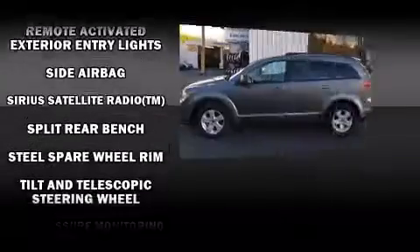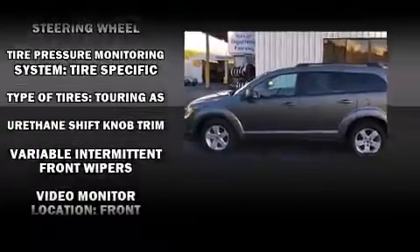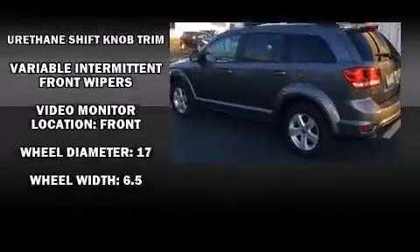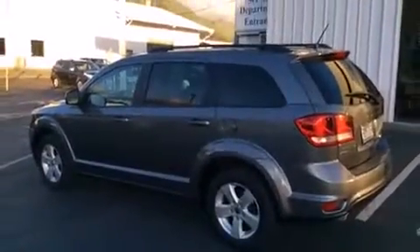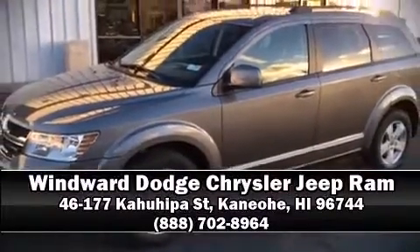This vehicle has achieved certified pre-owned status by passing a comprehensive certification process, including a rigorous 125-point inspection. Our sales reps are knowledgeable and professional — we are here to help you.